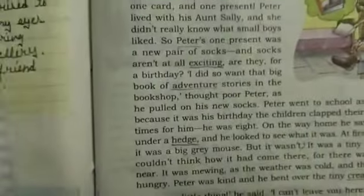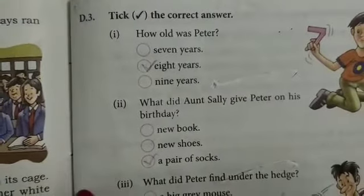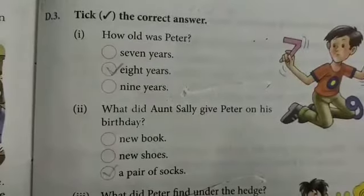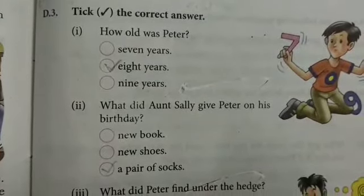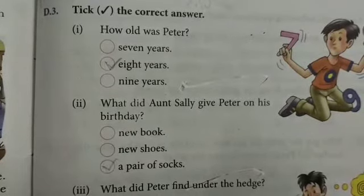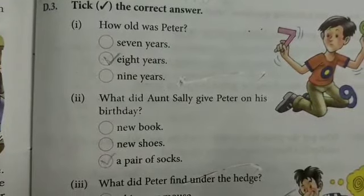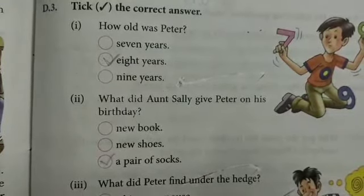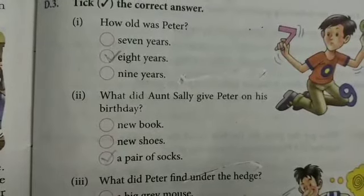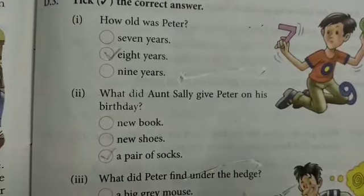This is the 'tick the correct answer' exercise. The first question is: how old was Peter? Peter was eight years old. Next: what did Aunt Sally give Peter on his birthday? She gave him a pair of socks.